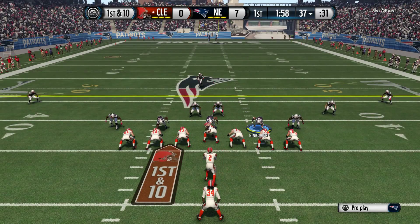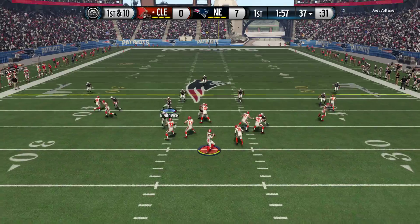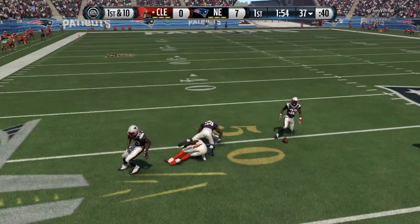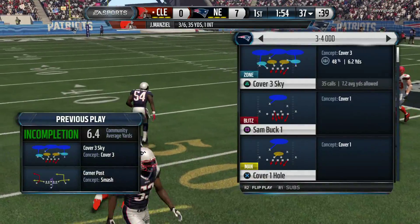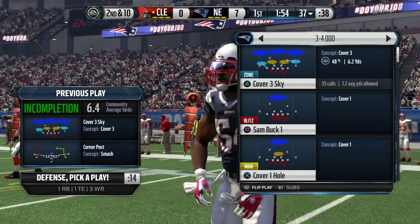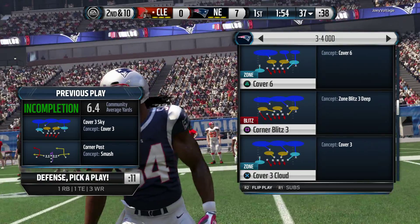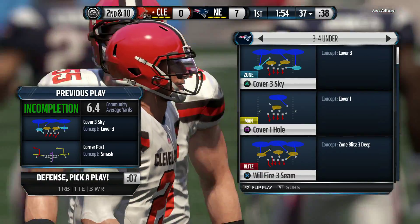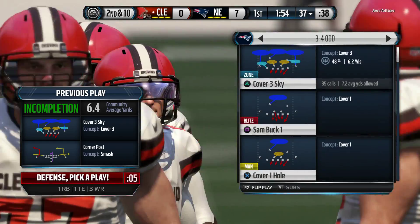Two tight ends on the field here. First down at the 37. What a hit! And the ball falls incomplete. Let's just tell it like it is, Jim Nance — his receiver's not a very tough guy because he gets hit. It should have been a complete pass. When he gets hit, he just throws that football on the ground and the pass is incomplete.